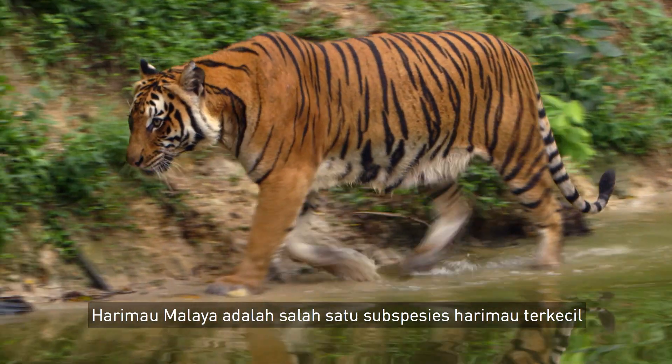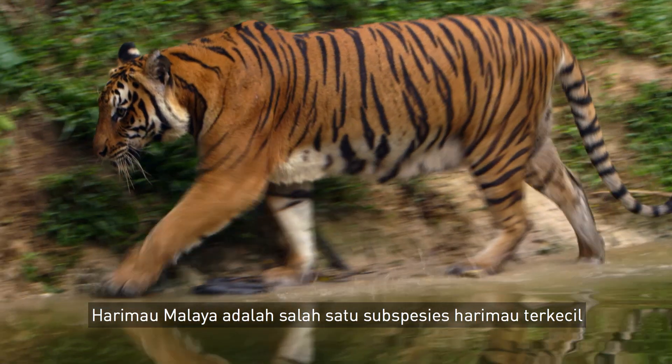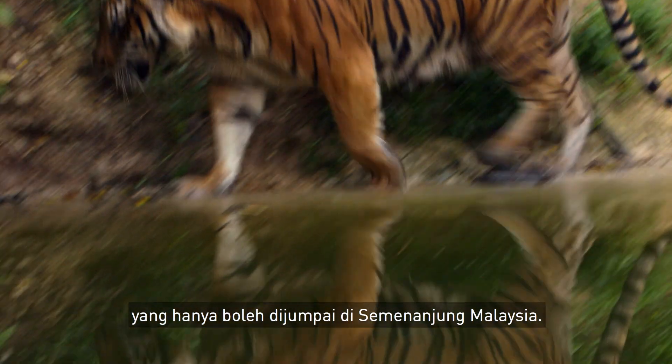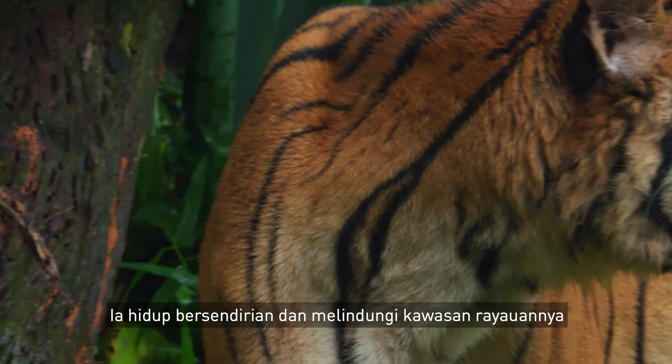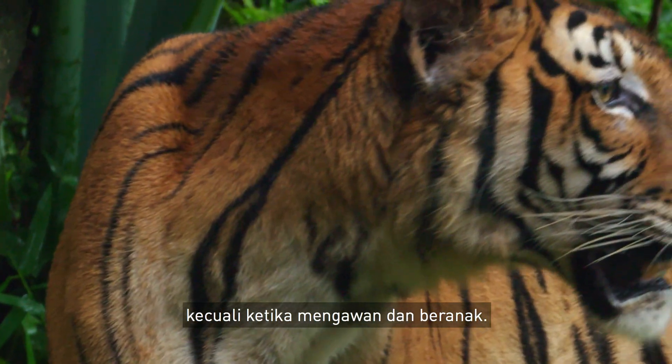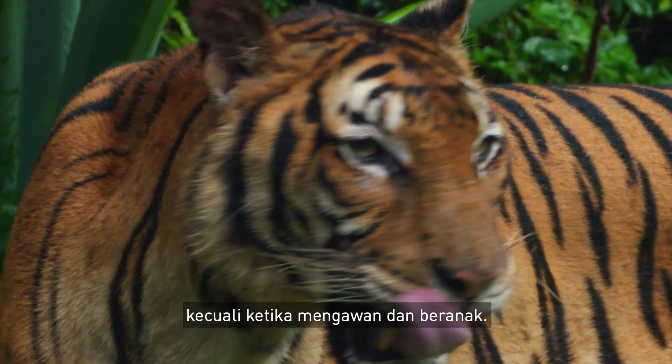The Malayan tiger is one of the smallest species of tiger, which can only be found in the Malay Peninsula. It is solitary and territorial, except only when it's mating and when it's bearing offspring.